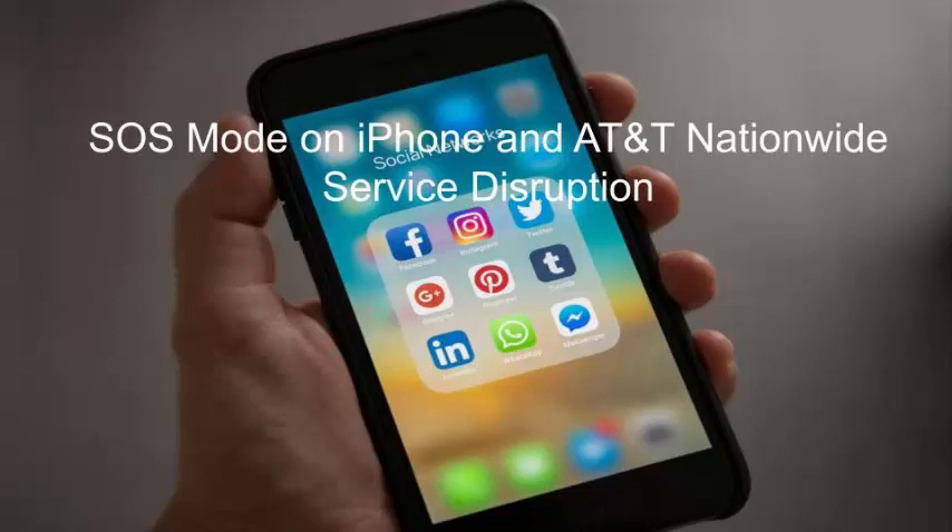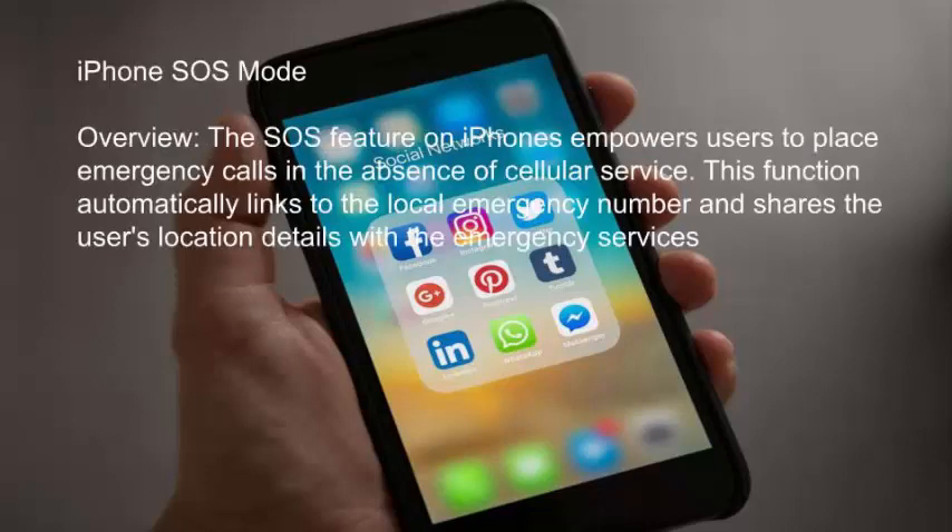iPhone SOS Mode and AT&T Nationwide Service Disruption. The SOS feature on iPhones empowers users to place emergency calls in the absence of cellular service. This function automatically links to the local emergency number and shares the user's location with emergency services.